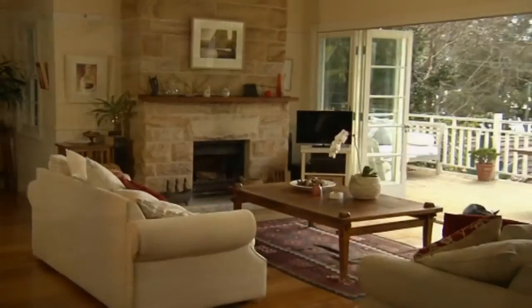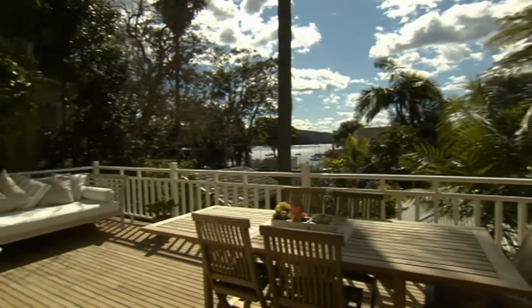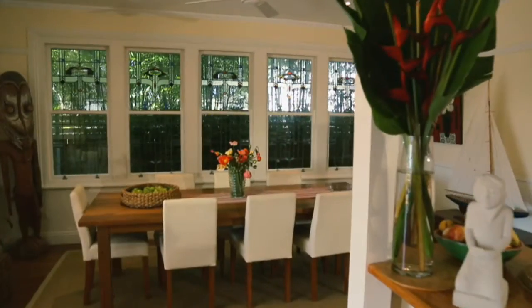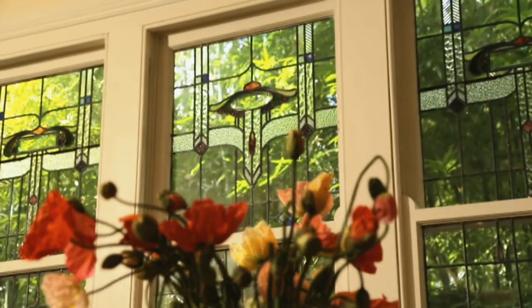The main floor and lounge are built around a gorgeous sandstone fireplace, effortlessly opening to a deep entertaining deck through a six-metre bi-fold doorway. The lounge and dining room are further enhanced with the use of reclaimed wide floorboards and stunning Federation-lead light windows.